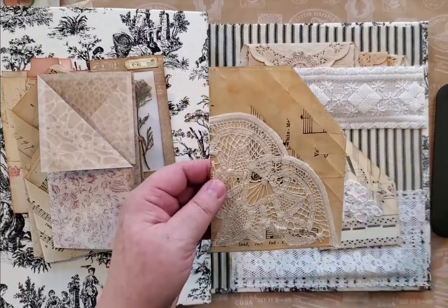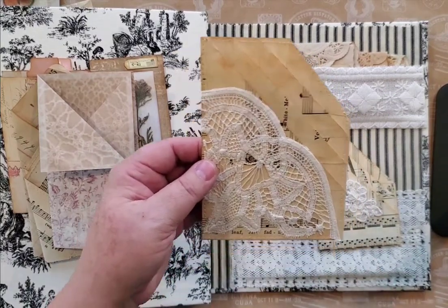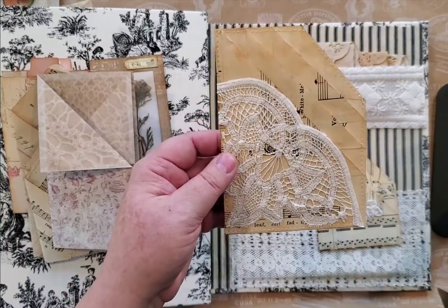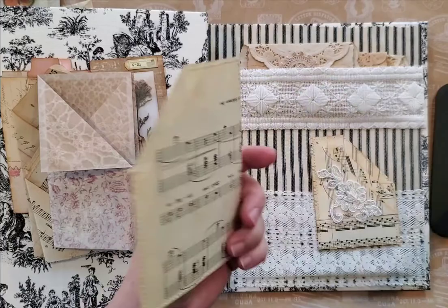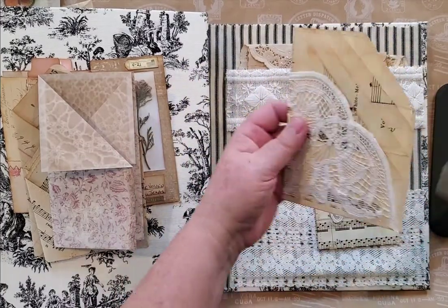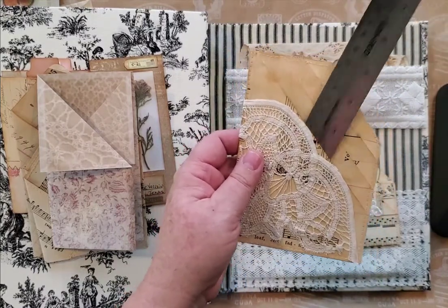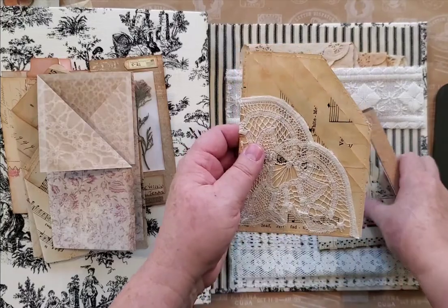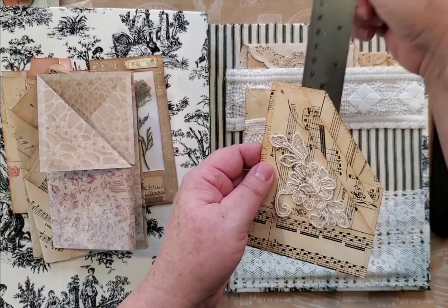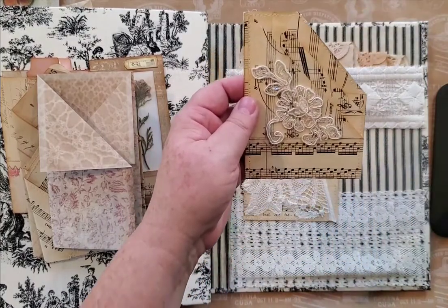These are using antique music paper, and I've just used a vintage piece of crocheted lace. Again you would put glue here, here, and here, leave the back open, and you have one pocket, two pockets, three pockets, and four pockets. And this one has an applique on it and has one pocket, two pockets, and three pockets — again different sizes.